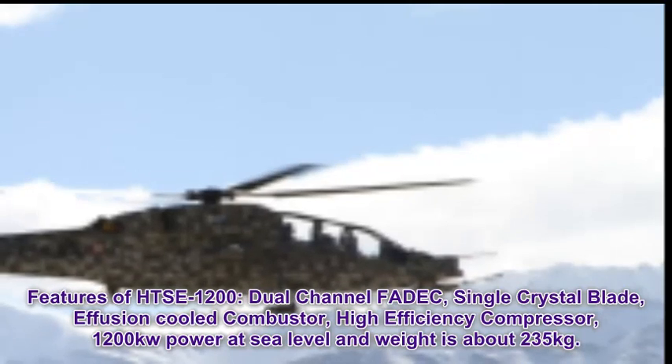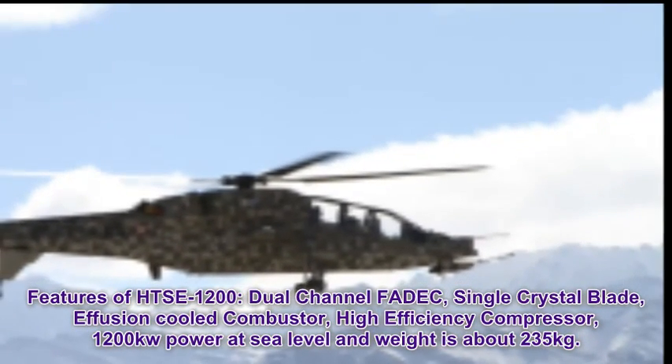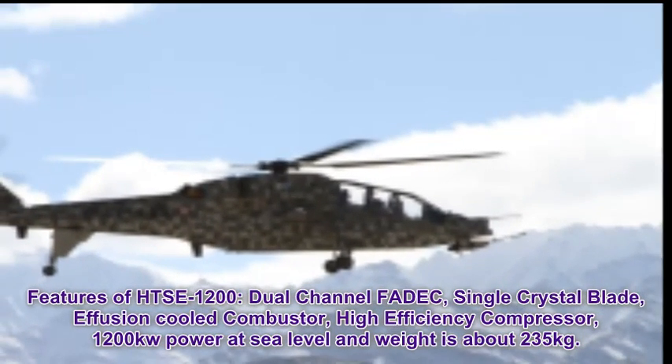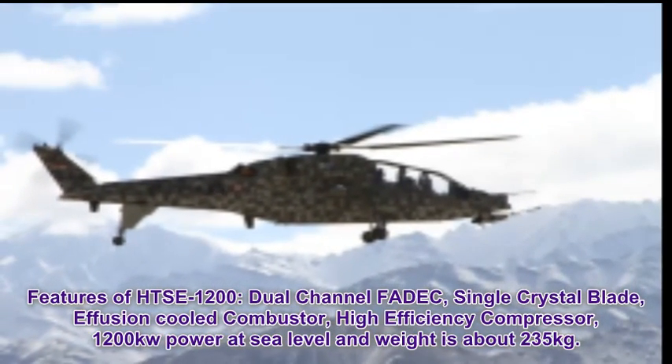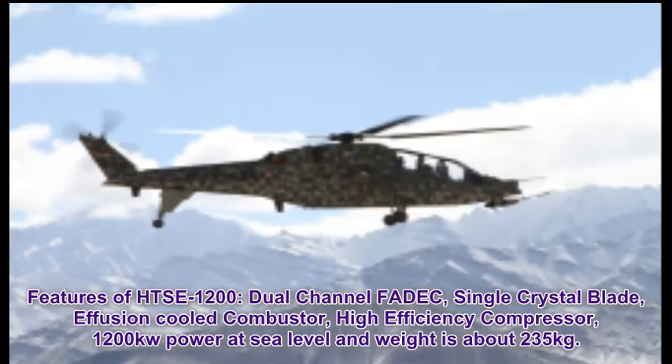Features of the HSE-1200 include: Dual Channel FADEC, Single Crystal Blade, Air Fusion Cooled Combustor, High Efficiency Compressor, 1,200 kW power at sea level, and a weight of approximately 235 kg.